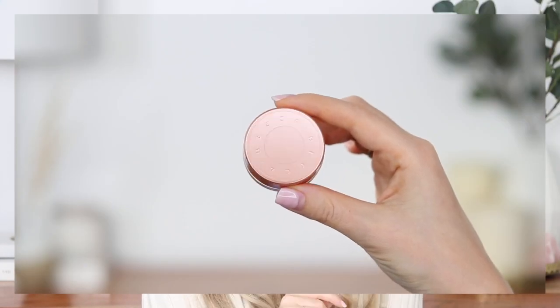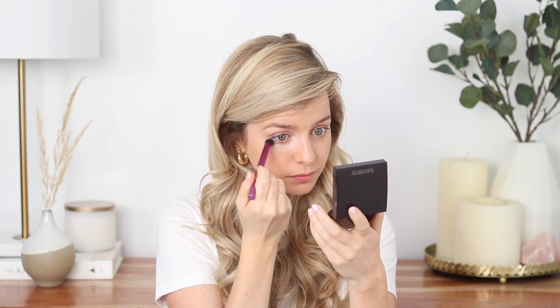The first product I have to mention is the Becca Under Eye Brightening Corrector. This has completely transformed my makeup game. It literally makes my under eyes look pretty close to flawless. I have a lot of blue and green tones on the inner corner of my eyes and underneath my eyes, so this product helps to correct that and really brightens up my under eyes. Some days I will just wear this and I look awake and refreshed.